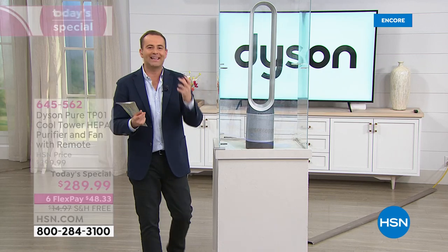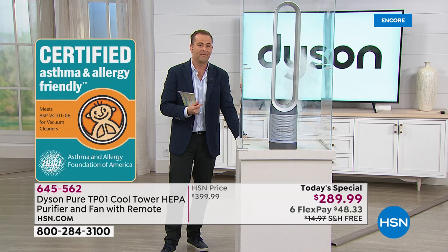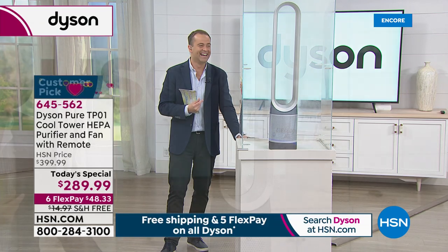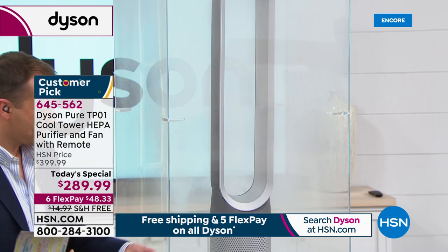We talk about the Asthma and Allergy Foundation, and about those of us who buy sprays, air fresheners, candles, and plugs. This is the one thing you buy that can clean the air better than virtually anything else. When you've got a 360-degree glass HEPA filter, pleated 333 times, you can capture those 0.3 microns — that's 100 times the width of a hair — mold spores, pollen, formaldehyde, bacteria.